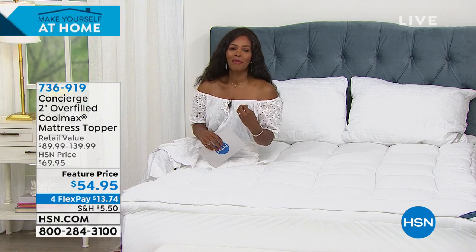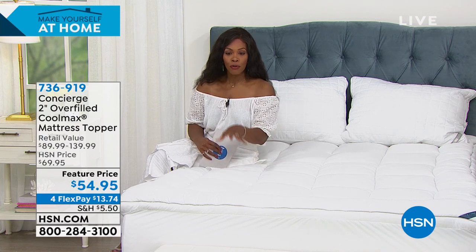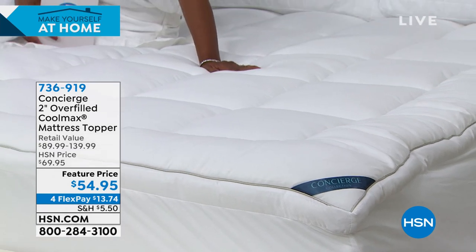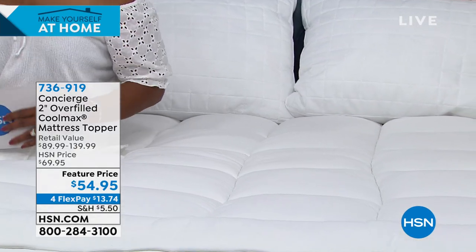Well, you're watching HSN. I'm Tamara Hooks, your host, and we are talking bedding this entire hour and next hour too. We all deserve to have a good night's sleep, and sometimes that's harder than others. Maybe you're sleeping on a mattress your body is telling you needs more cushion and comfort. Maybe you're a hot sleeper wishing you had something cooler under your body. That's where this Concierge Collection two-inch overfilled Cool Max mattress topper comes in. Ellen Bunner, one of our home and textile experts, is joining us. This mattress topper has so many features — at $54.95 with $15 off our regular HSN price, it's a really great value.